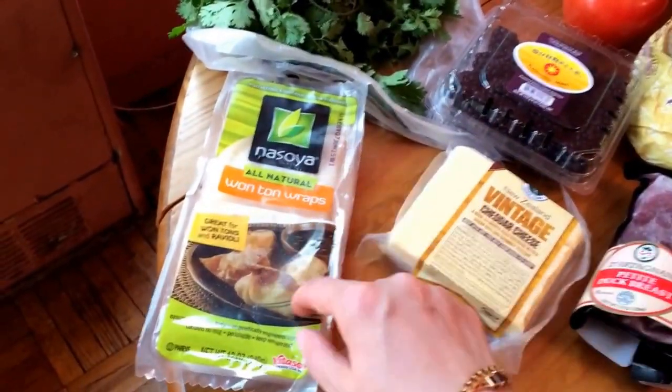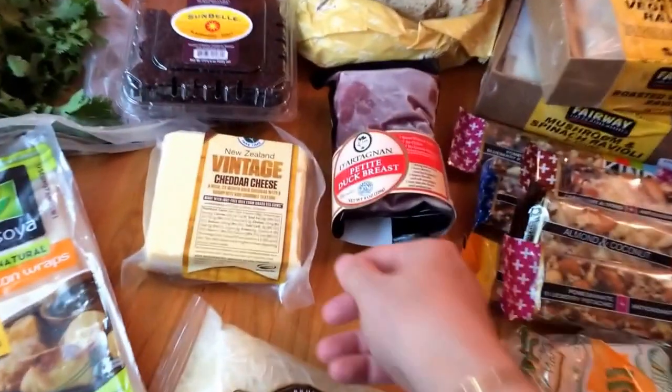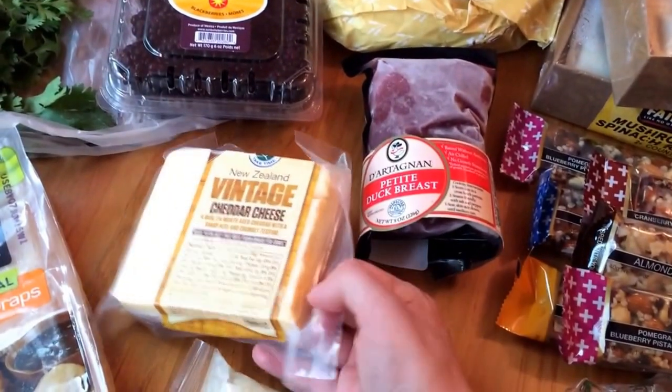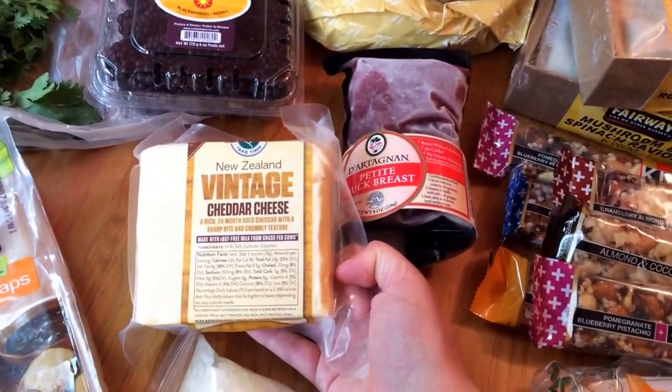These are wonton wrappers — I'm going to make some wontons for myself in the next couple of weeks. Some aged New Zealand cheddar. This is absolutely delicious. If you can find it in your supermarket, give it a try.